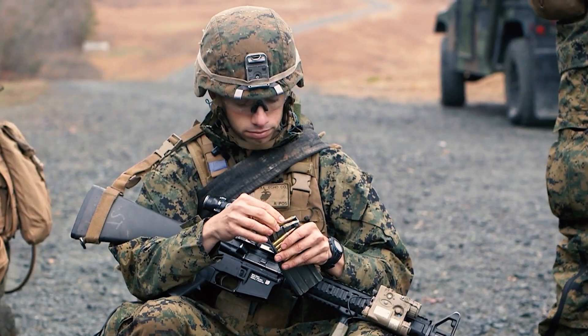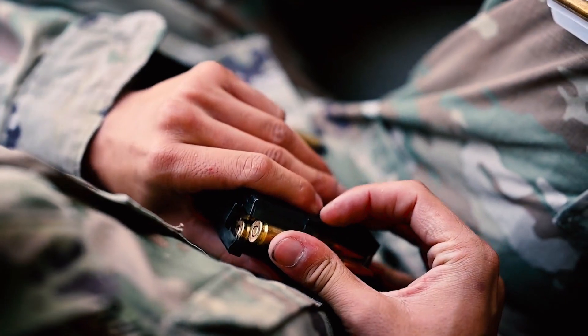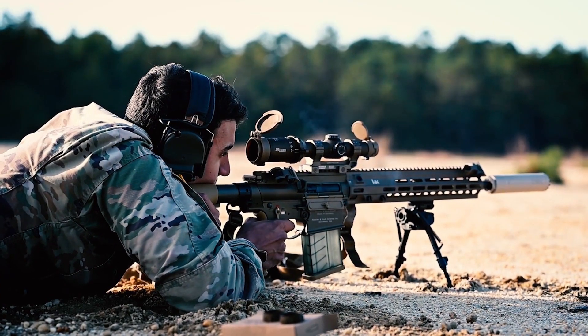Can you hit the target? Yes. Is it going to have much positive effect? Likely not. So you see a transition over to the AR-10 platform to try to make up for that ballistic deficiency of the 5.56.